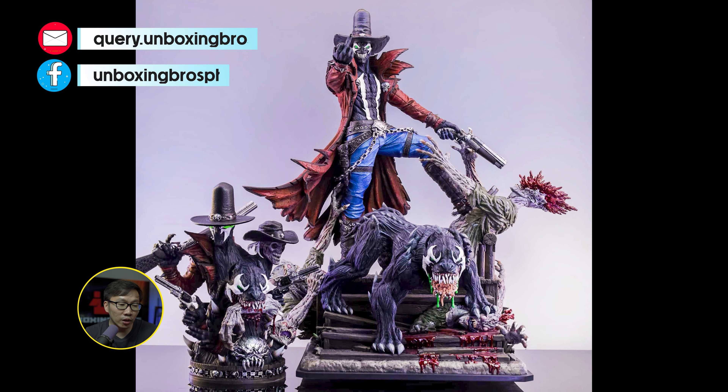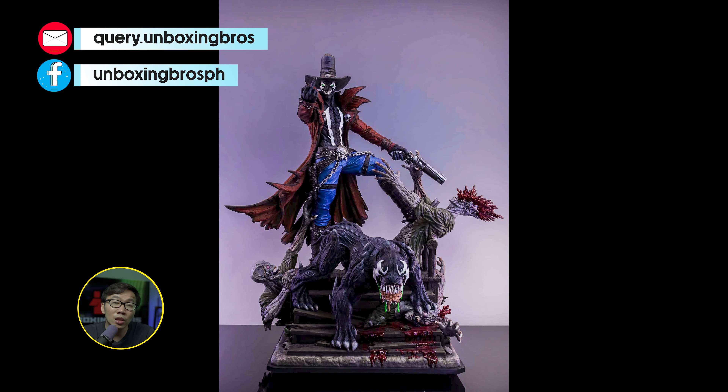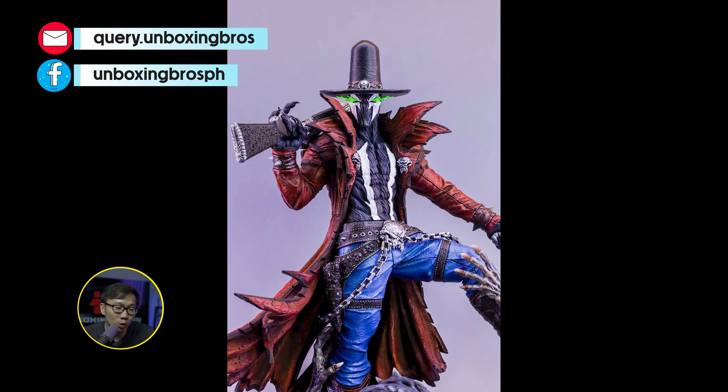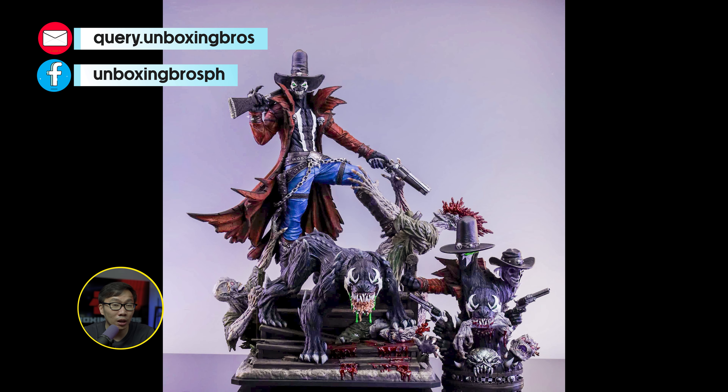We have the prototype reveal for this Gunslinger Spawn. This diorama definitely came out amazing — it will be the best Gunslinger for sure. Also comes with some crazy switchouts and even a stand to display all these switchouts.